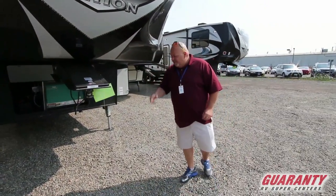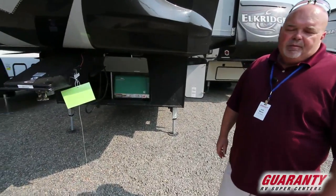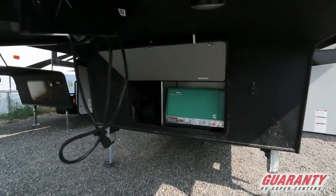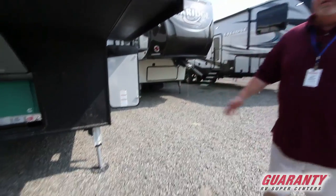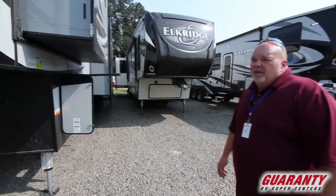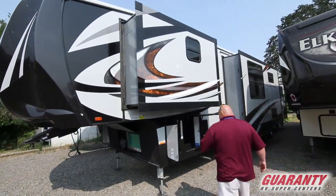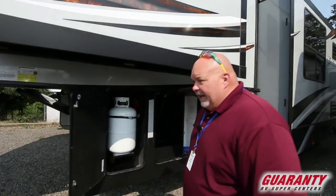The Cyclone 4005 comes with a big 5500 Onan gas generator and battery compartment. You get two brand new batteries from us when you purchase, along with propane tanks full. Six-point auto leveling system. Tight turn radius on the corners — if you get yourself in a bad spot, you can make that turn a little tighter and get yourself out. You get two propane tanks when you buy, one on each side — nice big seven-and-a-half gallon tanks.